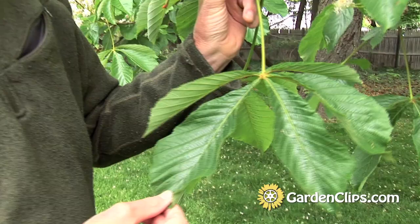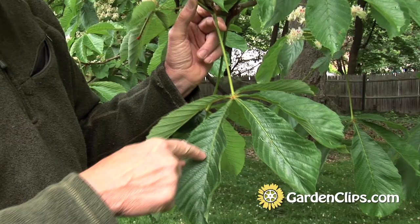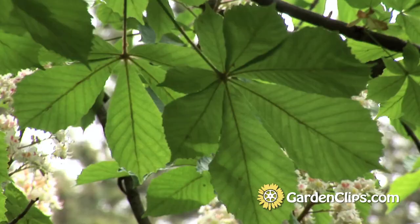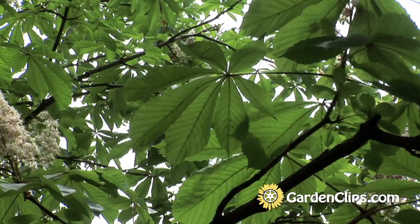The horse chestnut has a compound leaf, palmately configured. This whole system here is one leaf. The bud is way back here, and these are called leaflets that come off here — it's palmately arranged, meaning it looks like a palm. It comes out from a central whorl right in the middle. This is a distinctive characteristic of Aesculus, the genus.